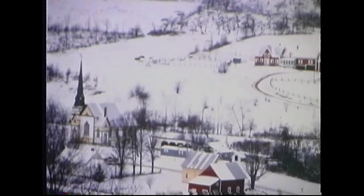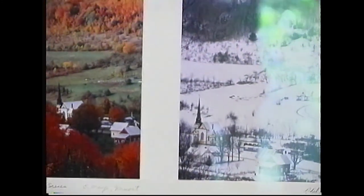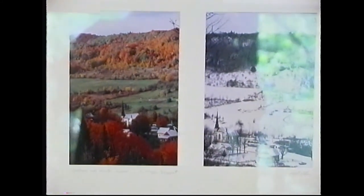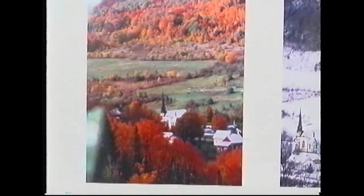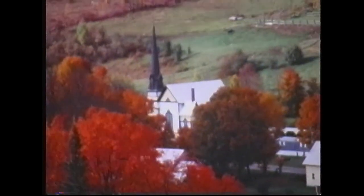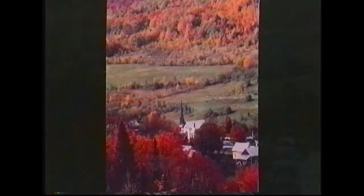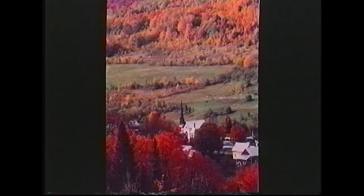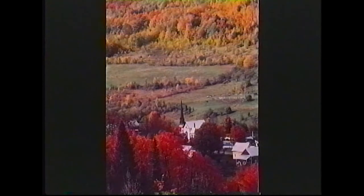This is a winter shot of the same area as East Orange, Vermont, taken from just about the same vantage point. The photograph was actually taken from a hillside on the other side of the street, looking for a good vantage point to look down into the valley at the church.